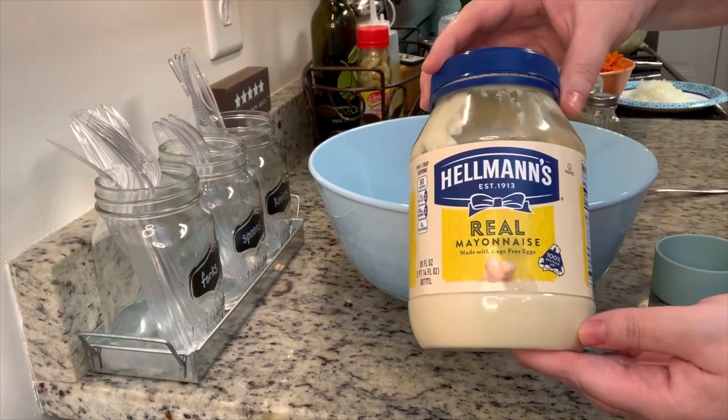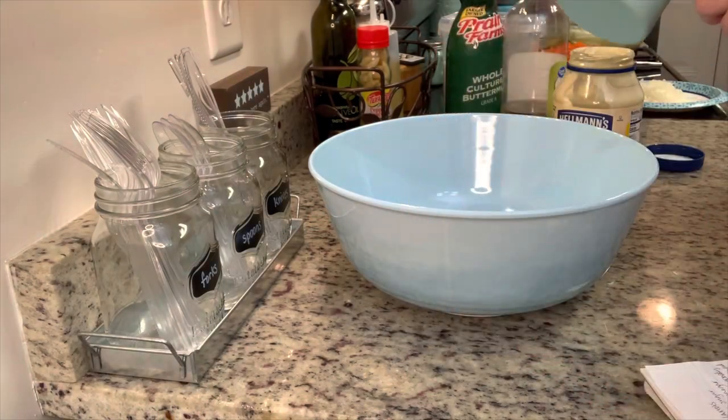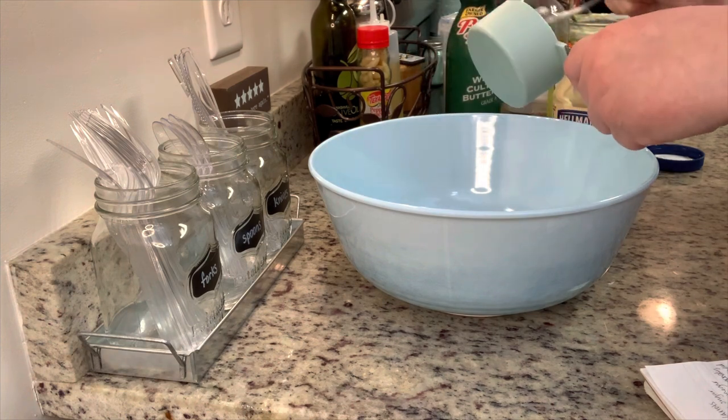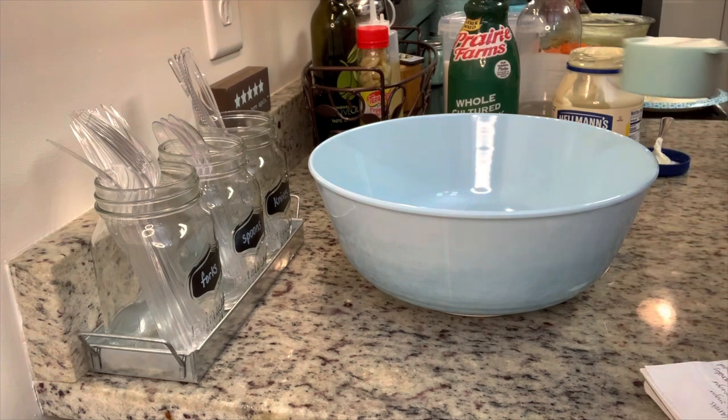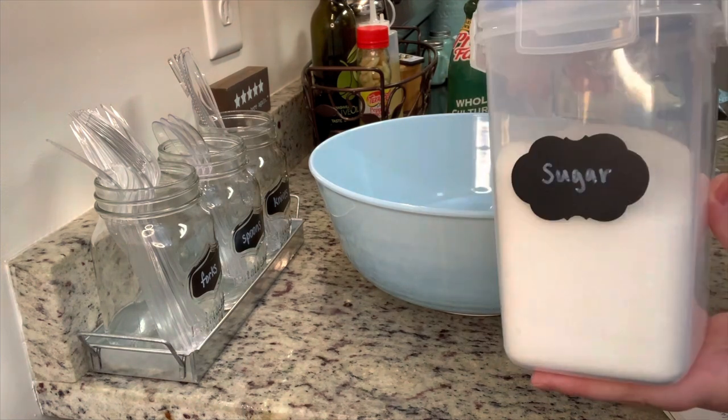In this bowl I'm going to mix up my mayonnaise, buttermilk, sugar, lemon juice, vinegar, salt, and pepper, and stir that until it's combined really well.